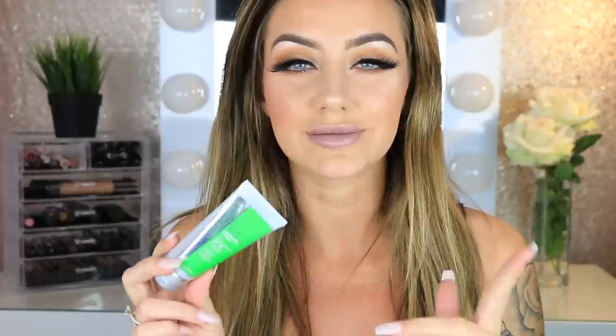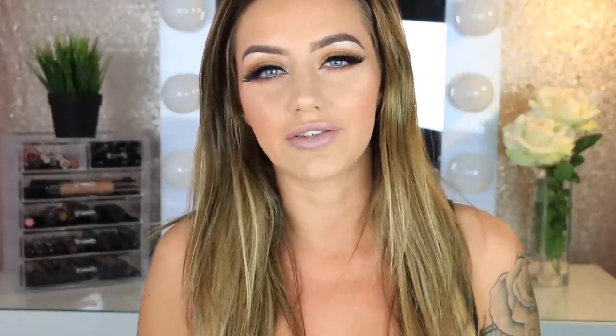The first thing in here is my Too Faced Better Than Sex Mascara. This is my all-time favorite mascara — I use this every single day and I always come back to it. Then we have my primer, and this is the Kane and Austin Mattifying Prime and Protect Primer. This is my go-to primer that I use every single day. It's perfect for people that have oily skin and larger pores, and it also has an SPF of 50, which is awesome especially because I'm going to be in Vegas tomorrow where it'll be like 110 degrees.